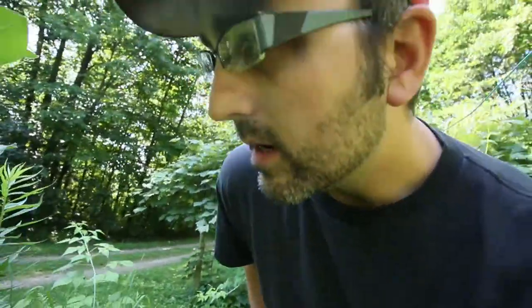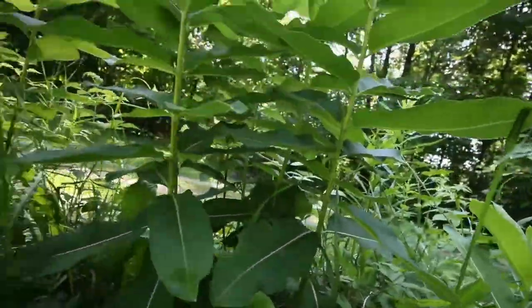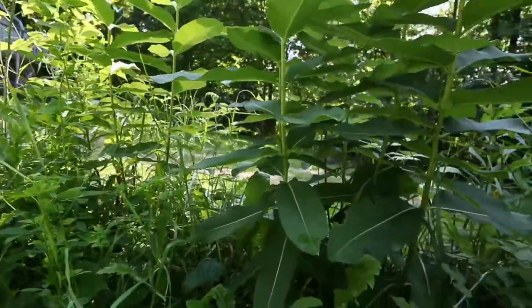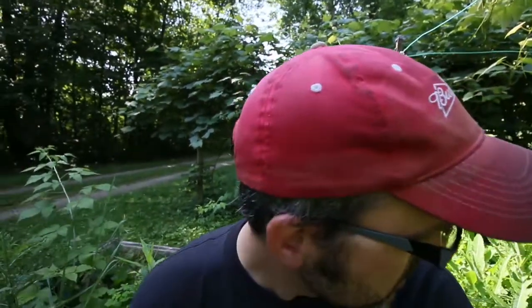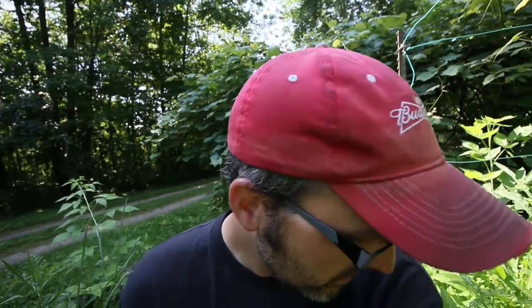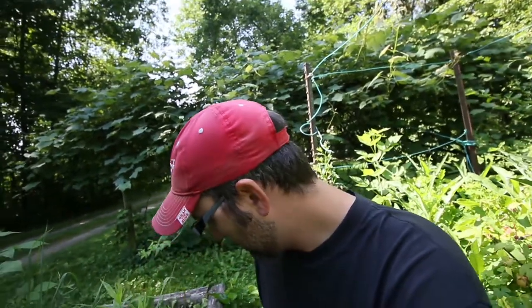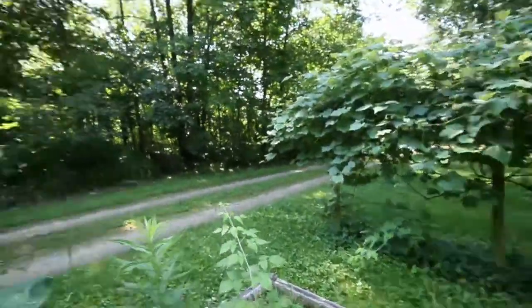Today I just wanted to check this milkweed for caterpillars. I don't see anything. I'll show you a picture of the caterpillars that love these milkweeds. Part of the reason I didn't mow these down, even though they're in my raspberries, is because I wanted to see those caterpillars this year. We'll just keep checking every day — eventually we'll find one.